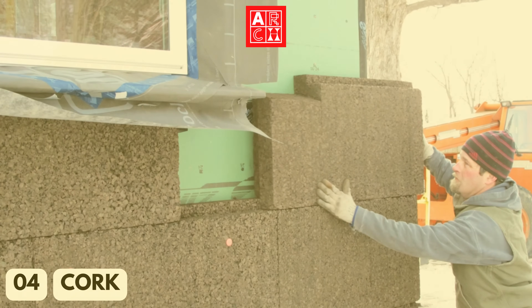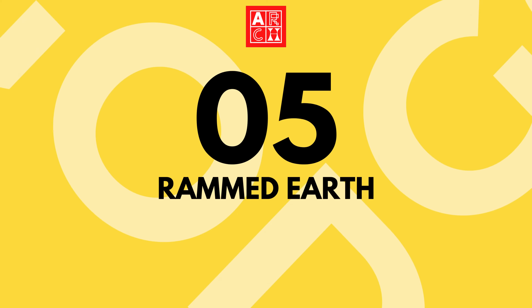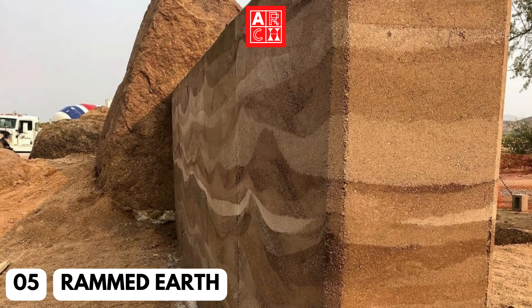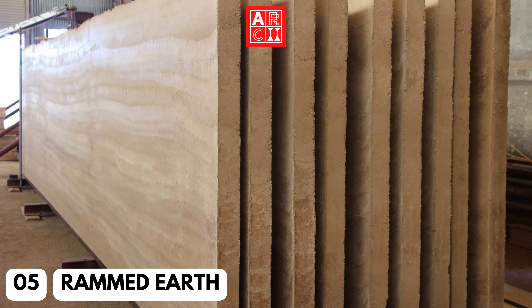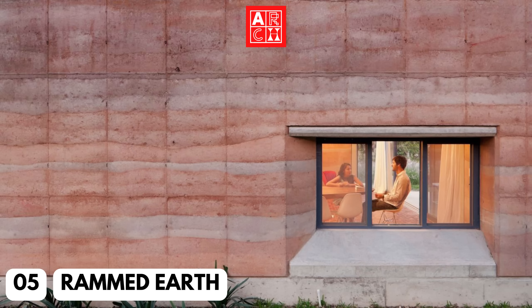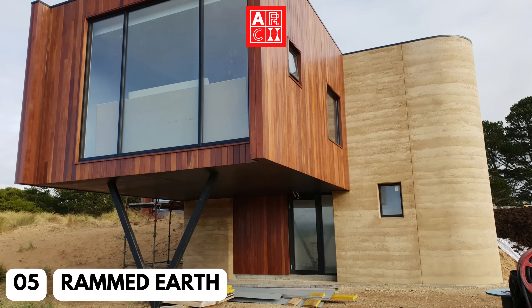Number 5: Rammed Earth. Rammed Earth is an ancient building technique that involves compacting soil and clay to create strong and durable walls. It is a carbon-neutral material, and it also helps to regulate indoor temperature. This material is increasingly being used in residential and commercial building, providing a sustainable and efficient alternative to traditional building materials.